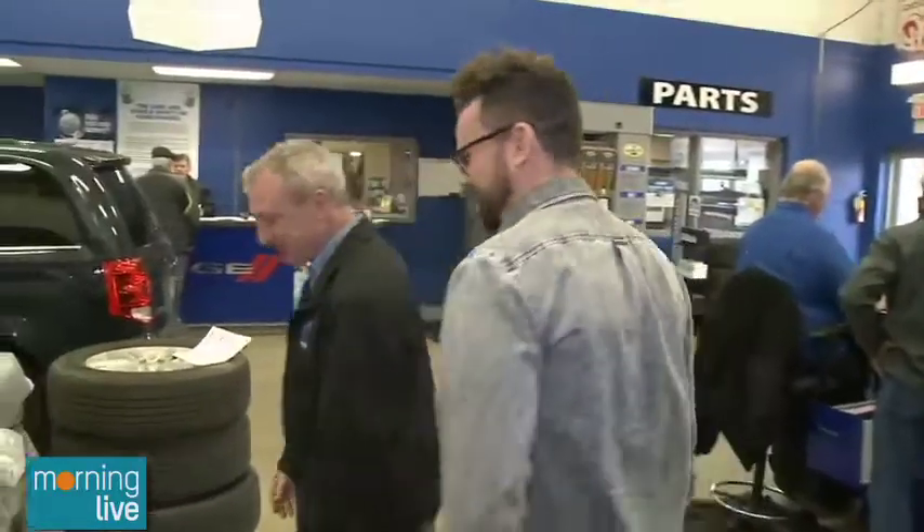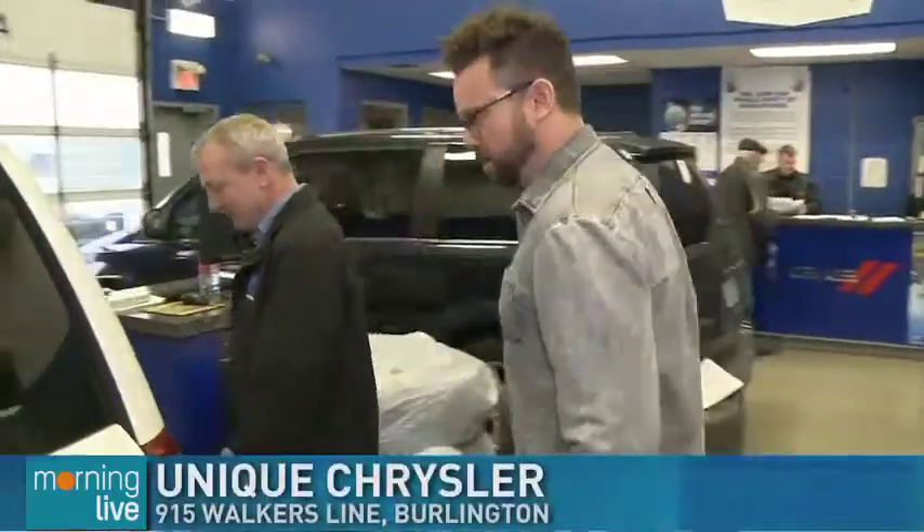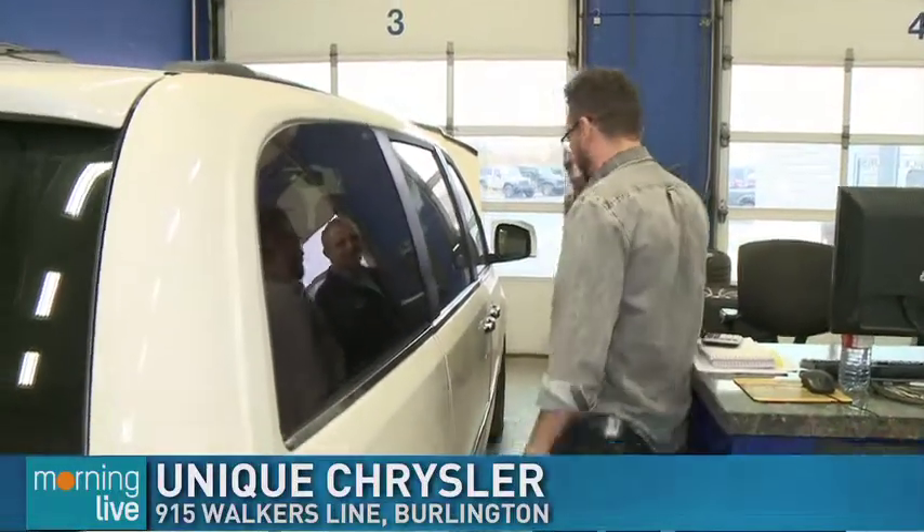So winter tires is the number one thing, then checking your wipers, checking your fluids. If you're not checking or changing your winter tires, you're probably going to end up in the service station changing a bumper because you bump into somebody — that's what happens. We'll continue here at Unique Chrysler — we'll go talk about child safety and how to properly install a child seat and prepping them for the winter months when we return next half hour on Morning Live.